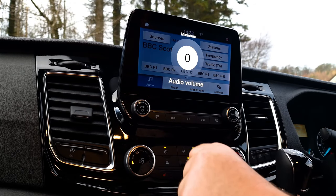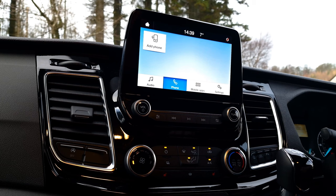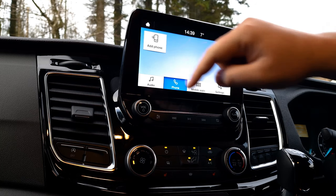You can also control the sound settings for the interior cabin to adjust the balance or bass as you see fit. With the Ford Sync 3 system, you can add your device via Bluetooth, and this gives you Apple CarPlay and Android Auto controls via Bluetooth as well.